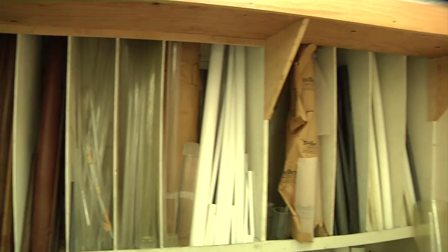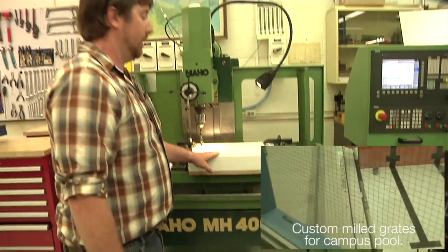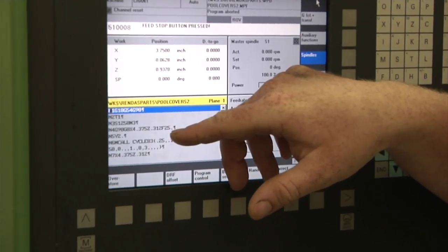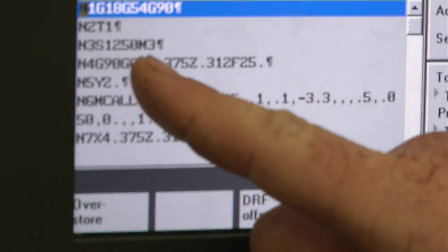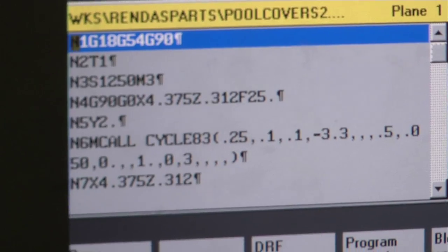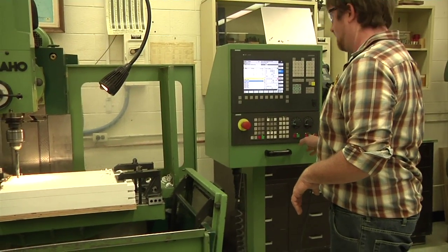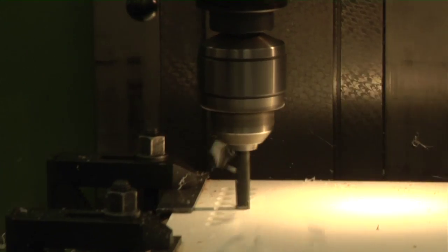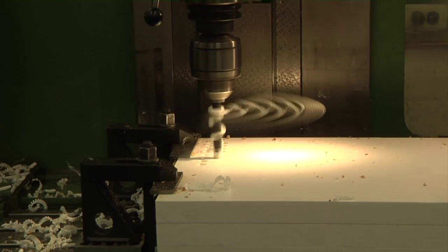Over here we have our CNC mill. Today we're just drilling holes. These blocks are for the pool here, and they go along the edge of the pool. We have a bunch of different codes that we can tell the machine, and each different code will do something different. This code is S1250 — that's just speed, 1250 RPM. It's exactly like computer programming, just with a much simpler language. So we're mid-program — all I have to do is start it. It's going to drill 230 holes all by itself. You can see it pecks, it takes little chips, so that the long plastic chip doesn't get too long. And it does that all on its own.